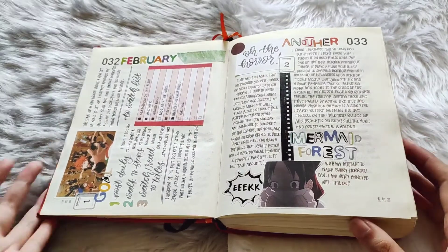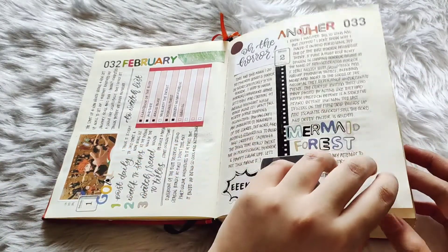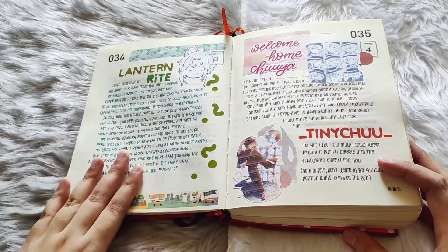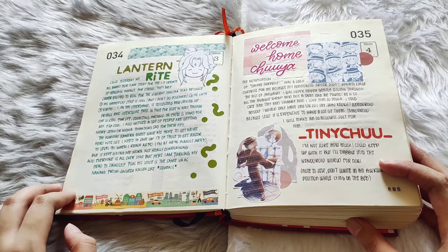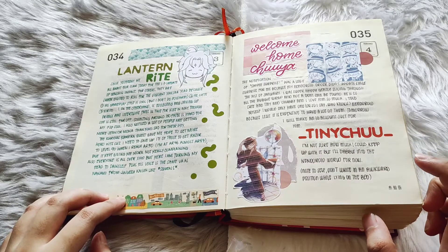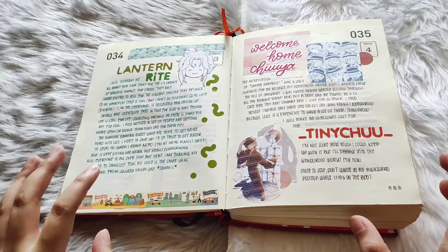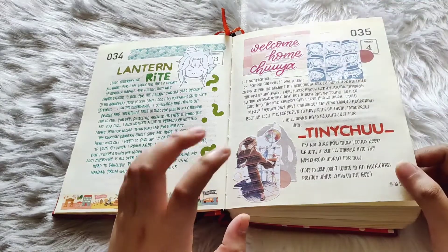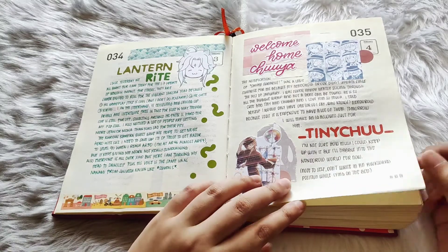Apparently February was very much a horror-themed month. And then we have Lantern Rite — this was during that Lantern Rite event in Genshin. Here is when the Chuya nendoroid that my dad bought for me for my birthday arrived, and I started the tiny_chu account on Instagram, although I haven't really posted much of anything there recently.